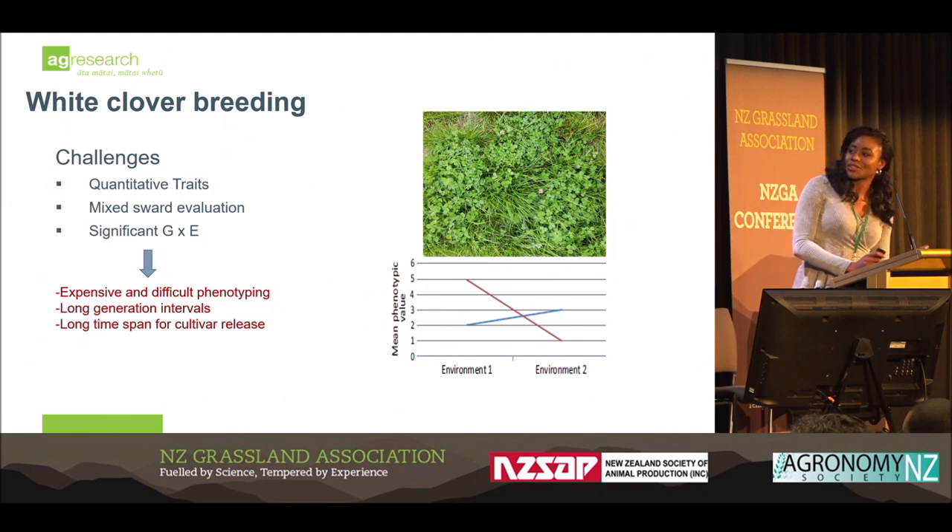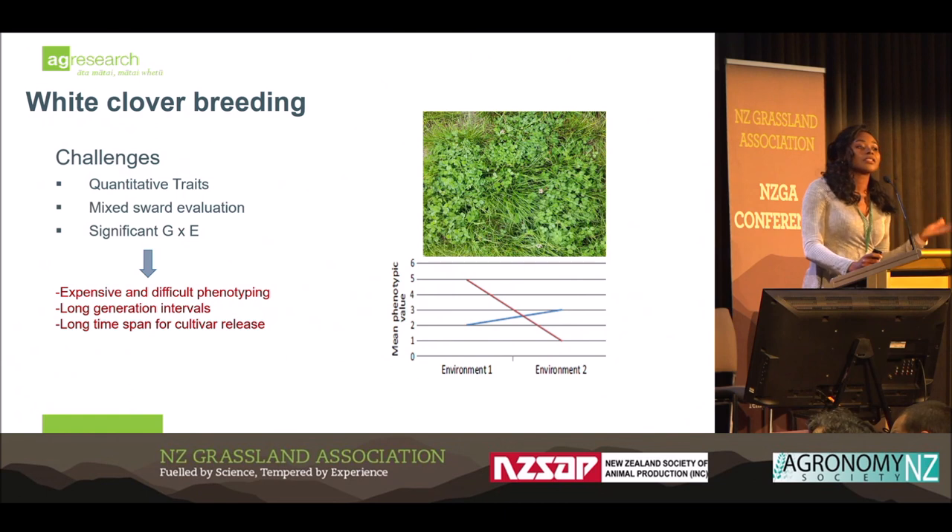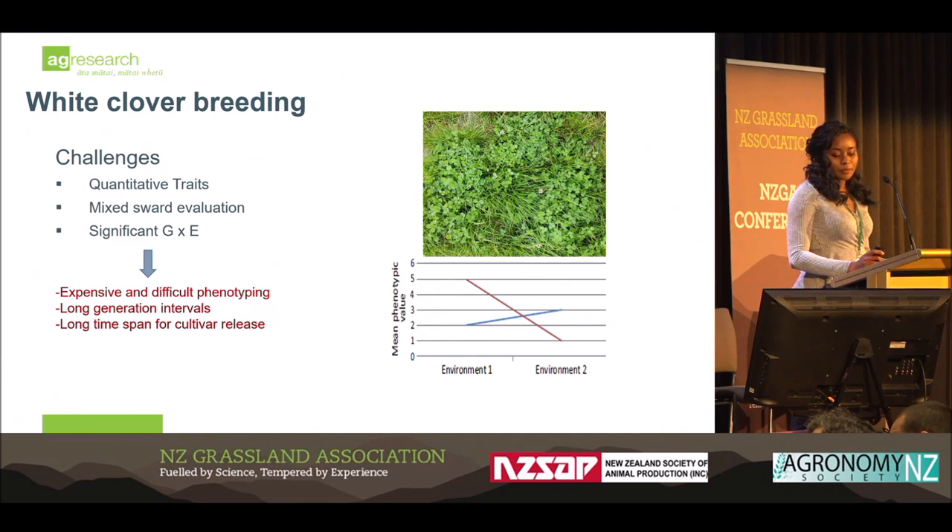Another significant issue is GxE, which is that interplay between the gene and the environment and also management practices. Many white clover traits are influenced significantly by GxE, and usually you have that in the worst form, which is when you have crossover — a re-ranking of genotypes across sites — because that hinders you from identifying superior lines in your trials. A lot of these problems lead to long generation intervals in white clover breeding: 10 to 15 years, which means more cost, quite expensive for breeding programs, and a long time for new cultivar release as well.